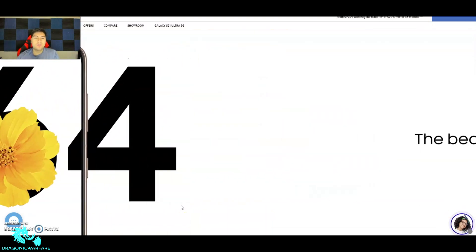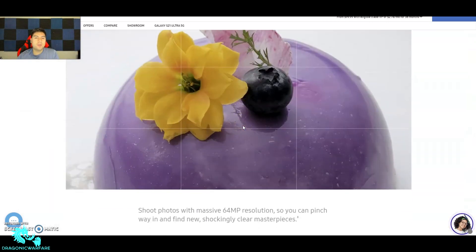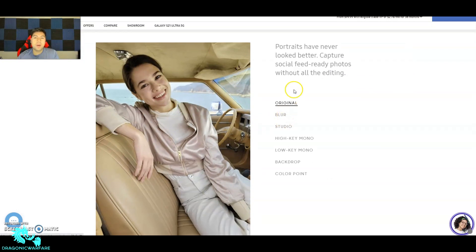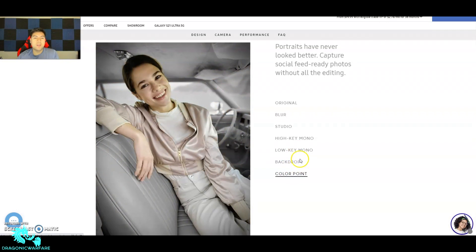That 64-megapixel telephoto is impressive — you can zoom in and see just how much detail it preserves. There are also various portrait modes: original, blur effect, Studio, High Key Mono, Low Key Mono, Backdrop, and Color Point. Very nice — I do like all these effects especially on a camera like this.